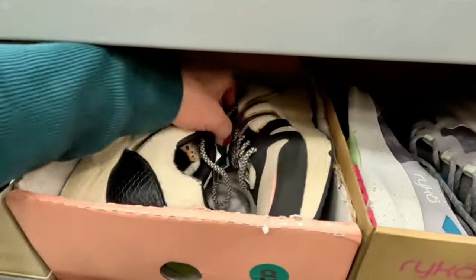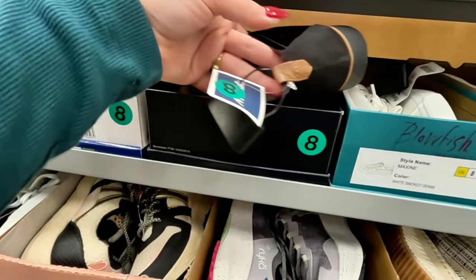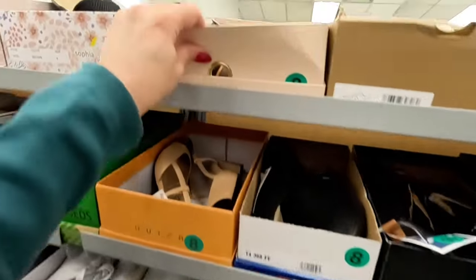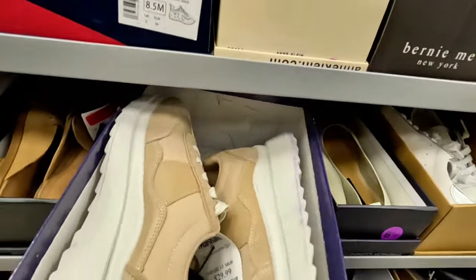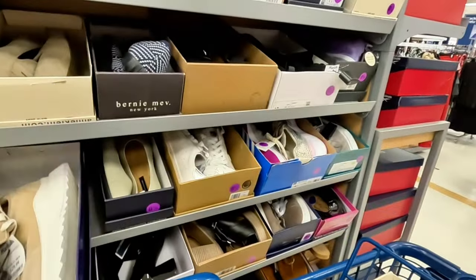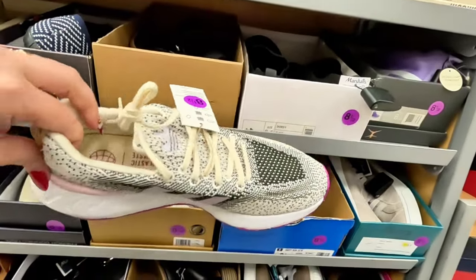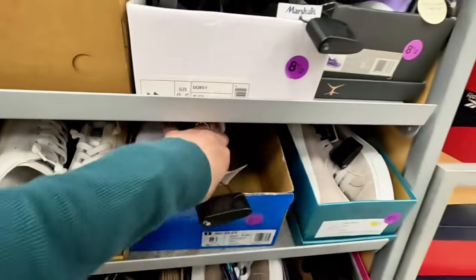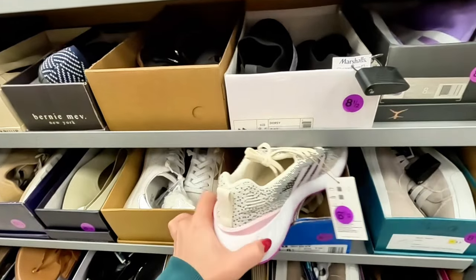These are Posh — red tag — $24. I love the fuzziness of that. Dr. Scholl's — $35. More Reeboks, more Madden Girl in this beige color for $30. Oh, I see something — look at these Adidas! I wish I could find these in my size — $30 for those Adidas. Those are pretty.